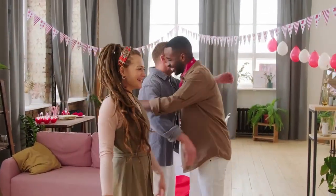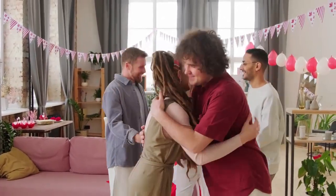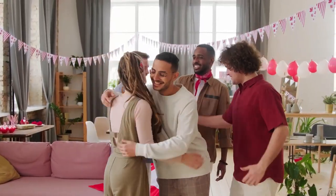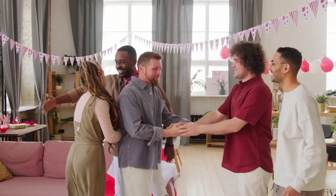Hello and welcome to this video about the ways to emigrate to Canada. If you're considering moving to Canada, there are several options available to you, depending on your individual circumstances and goals.